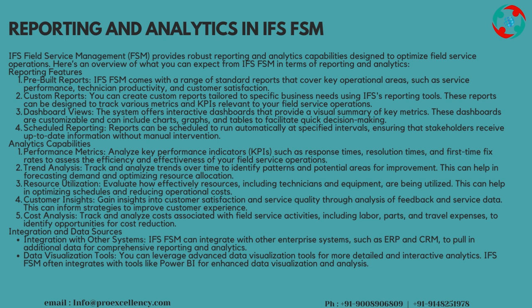Trend Analysis: track and analyze trends over time to identify patterns and potential areas for improvement. This can help in forecasting demand and optimizing resource allocation. Resource Utilization: evaluate how effectively resources, including technicians and equipment, are being utilized. This can help in optimizing schedules and reducing operational costs. Customer Insights: gain insights into customer satisfaction and service quality through analysis of feedback and service data. This can inform strategies to improve customer experience. Cost Analysis: track and analyze costs associated with field service activities, including labor, parts, and travel expenses, to identify opportunities for cost reduction.